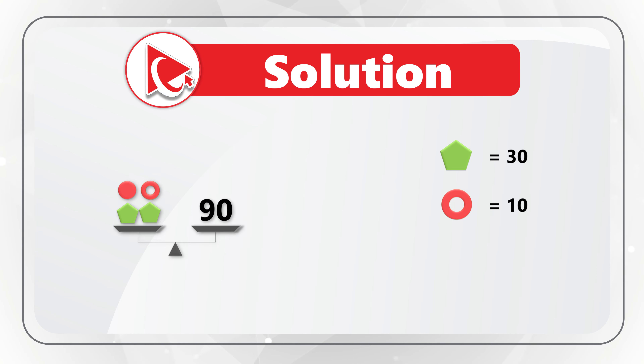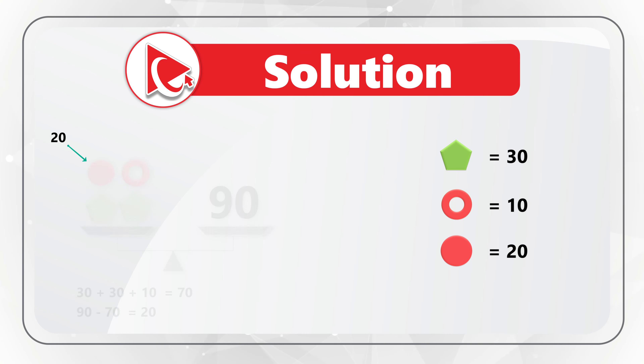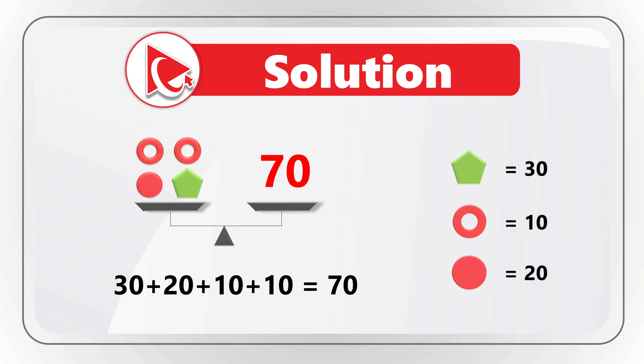On the next scale, we have two pentagons, one circle and one bagel equaling 90. So 30 plus 30 plus 10 equals 70, which means the circle equals 90 minus 70, which equals 20. Now we know all shape values: pentagon equals 30, bagel equals 10, circle equals 20. We can calculate the missing number: 30 plus 20 plus 10 plus 10 equals 70, which means the correct answer is Choice C, 70. Did you come up with the same solution? If not, please post your answer and rationale in comments.